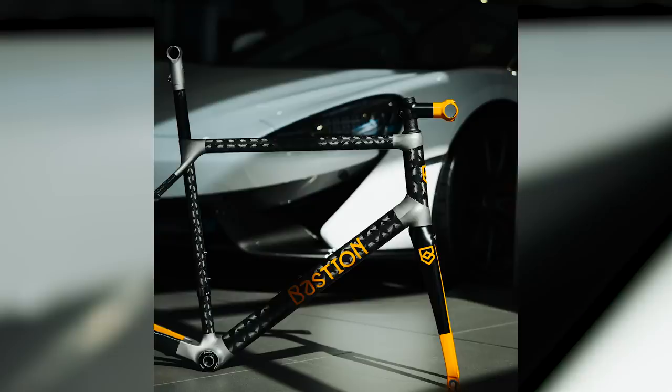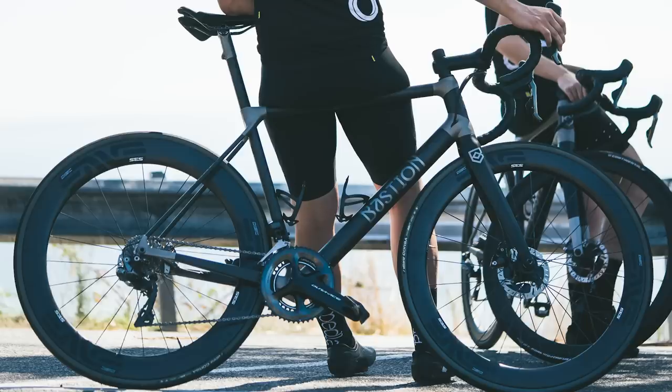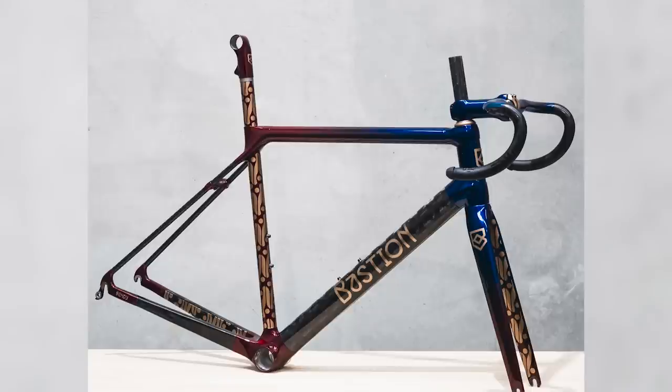Bastion bikes don't really look like anything else out there, thanks to their unique 3D printed titanium lugs and their custom-made filament-wound carbon fiber tubes. Bastion was founded by three former Toyota engineers in Melbourne when Toyota announced that they would stop manufacture in Australia. They simply decided that bikes were the way forward. But being automotive engineers, they weren't going to half-ass it.